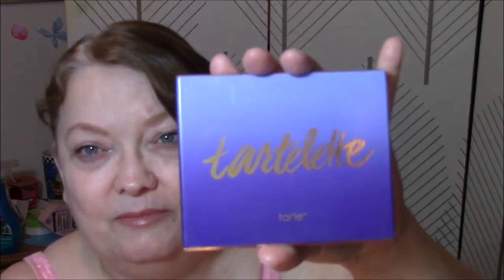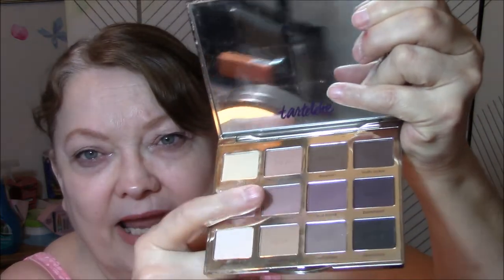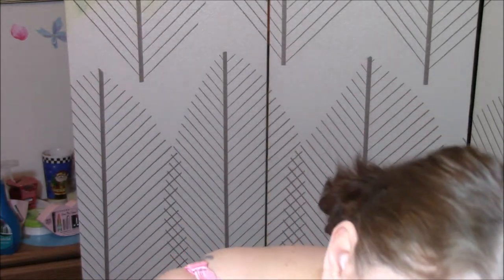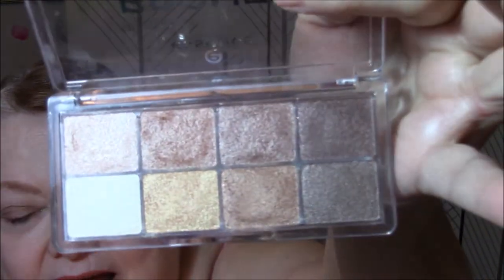For my eyes this week, I used my Tartlette by Tarte — all week long I used this for my base and this one for my transition or crease color. That's the only colors I used out of that. On Monday I wore the Physician's Formula Shimmer Strips — and this is going to go bye-bye, because it is a glitter bomb. There's glitter everywhere when you wear that. So the rest of the week, I wore the Essence All About Bronze Eyeshadow Palette — and I tell you, I love this palette.